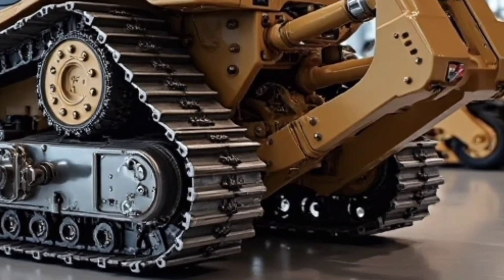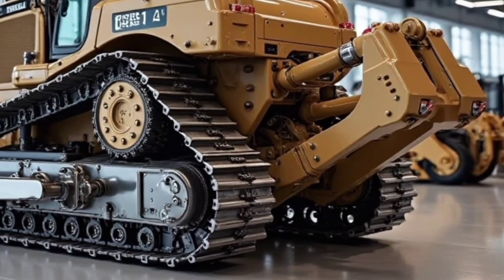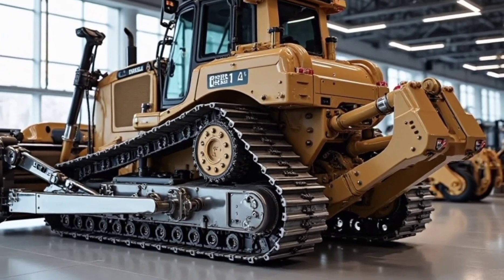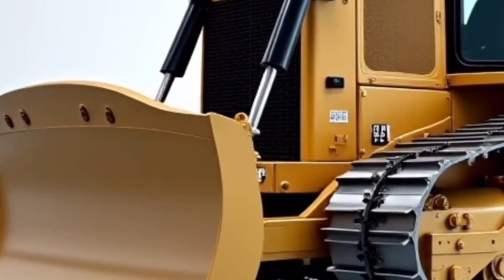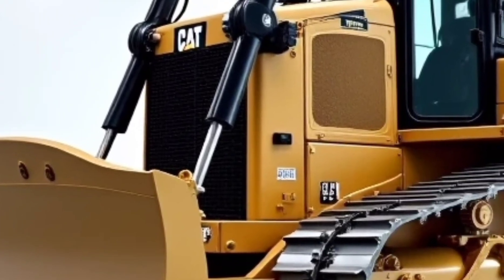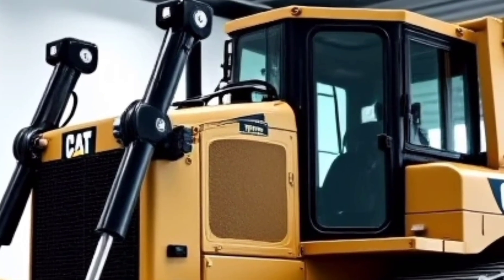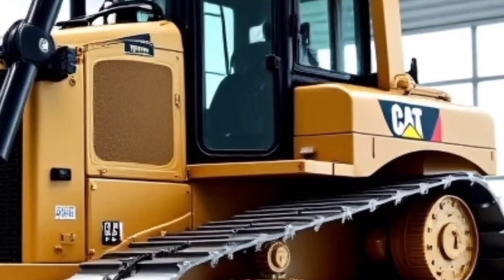But it's not just about muscle. The 2026 D16 is packed with smart technology, featuring Cat Grade with 3D integrated GPS and slope assist, making complex earth-moving jobs easier and more precise. With real-time feedback on blade position and site design, operators can stay productive and reduce the need for manual stakeout. The onboard display offers a user-friendly touchscreen interface, customizable layouts, and real-time diagnostics to monitor machine performance and schedule maintenance proactively.